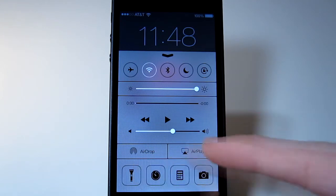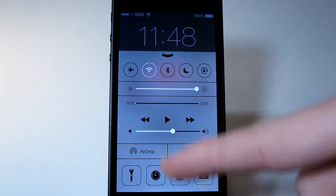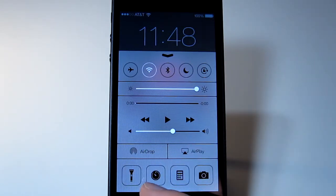You can change music right there, AirDrop, AirPlay. You get the flashlight directly in Control Center now. There are also shortcuts that take you to the clock, calculator, and camera.